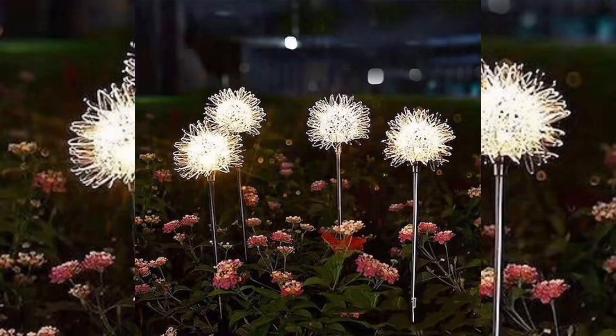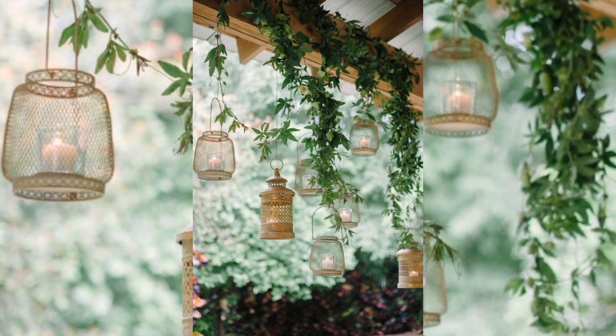Spotlights: if you have a particular feature in your garden such as a fountain or a statue, you can use a spotlight to highlight it. Fire pits are also a great way to add warmth and ambiance to your garden, showing a beautiful and attractive look.